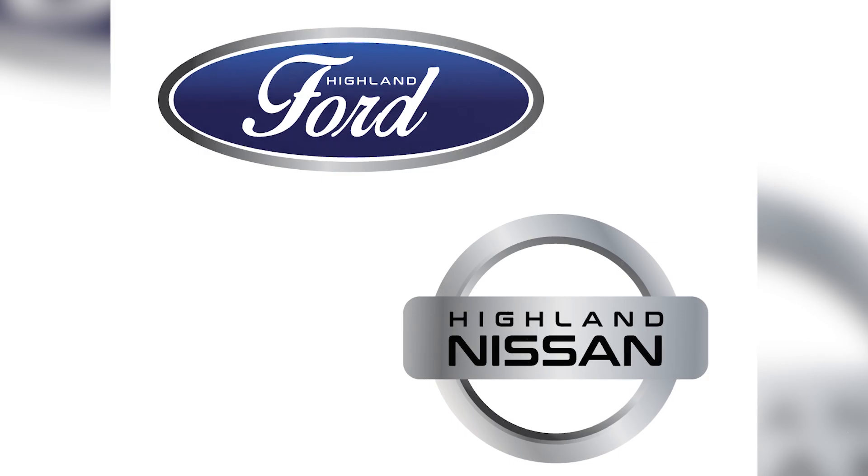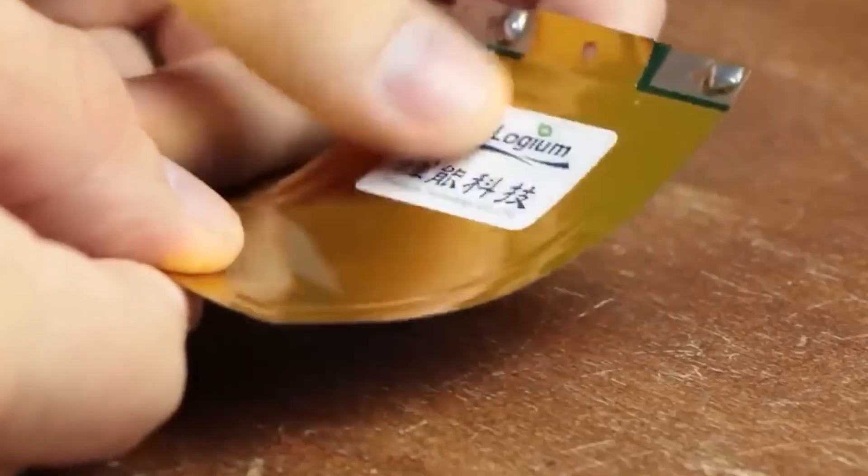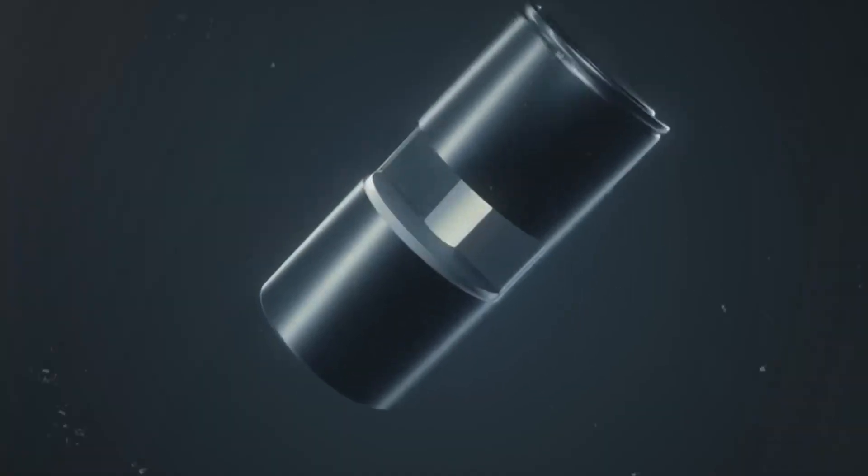However, solid-state batteries are not easy to make at a large scale and a low cost. One of the main challenges is to find a way to stack the thin layers of solid materials evenly and quickly without causing cracks or defects that could affect the performance of the battery. Toyota says that it has found a solution to solve this problem and that it is almost there in terms of achieving stacking speeds similar to conventional batteries.